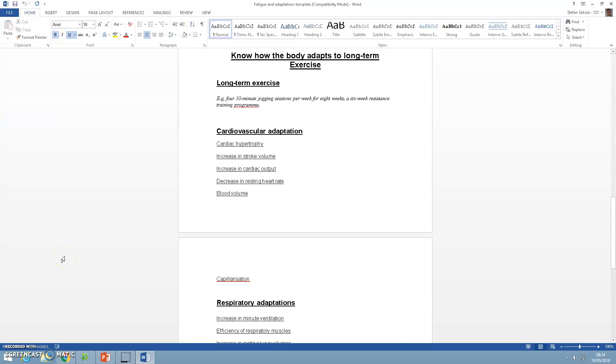Hi guys, welcome to today's screencast. What we're going to be looking at is how the body adapts to long-term exercise.